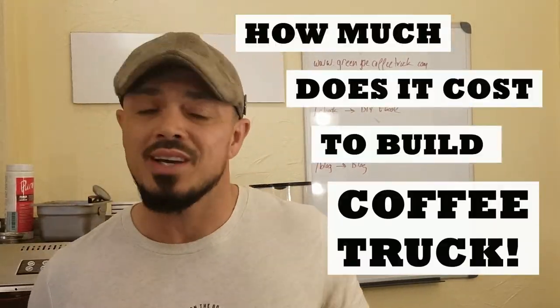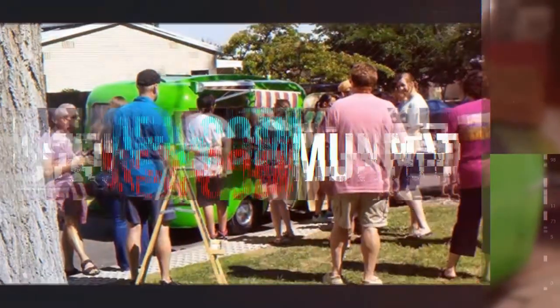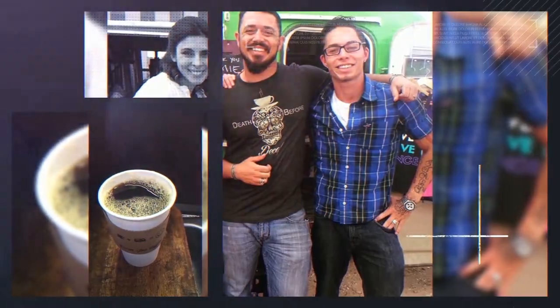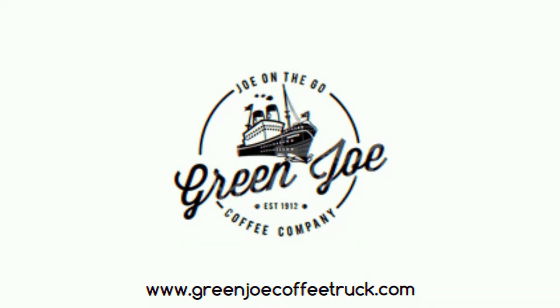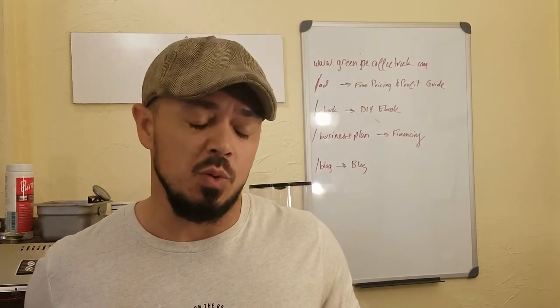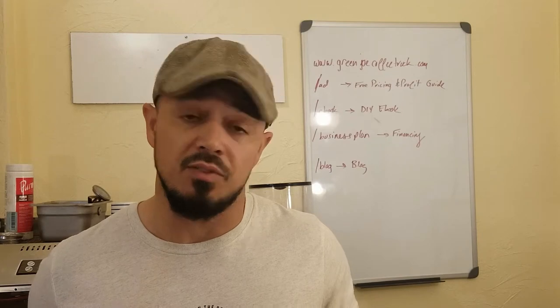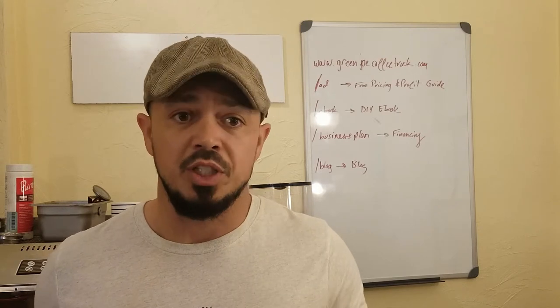So how much does it cost to build a coffee truck? The first question you need to narrow down is if you want to do a truck or a trailer. Trailers are going to be cheaper. You can probably find a trailer anywhere between $500 to $4,000 if it's pretty well built. Those generally run a little bit cheaper than trucks do.